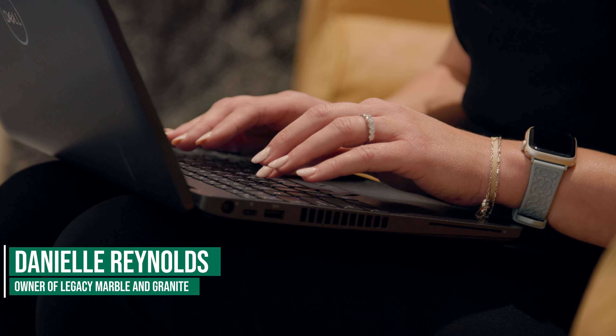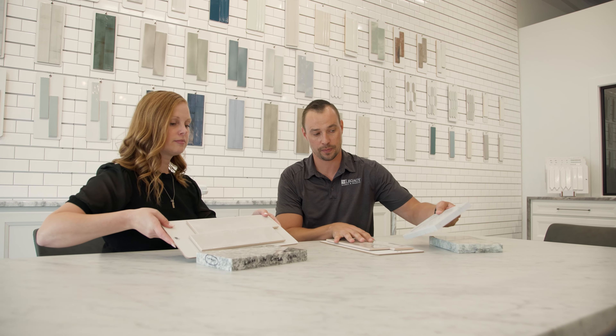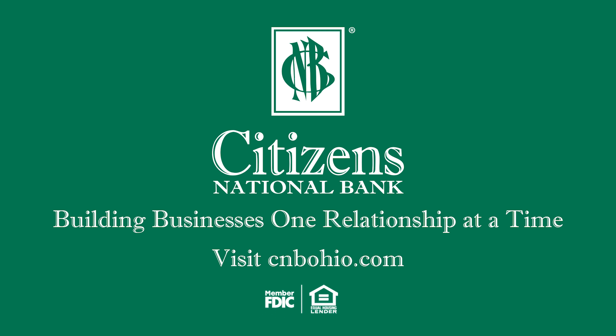It's convenient, more secure, and eliminates trips to the bank, so you and your staff are free to do the work you really enjoy. Online for Business and Merchant Capture, part of how we're building businesses one relationship at a time.